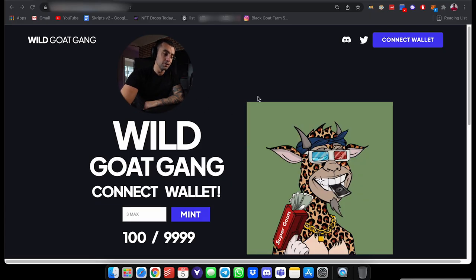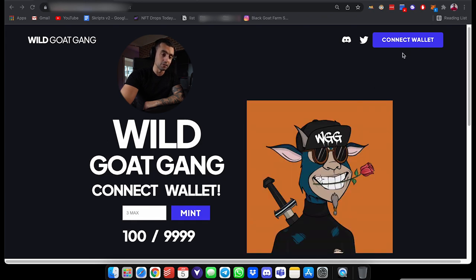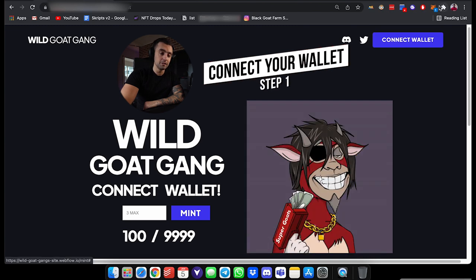When you get on the website you're going to see this little animated gif on the side — WalletGoGang connect wallet. So to connect your wallet, come up here to the MetaMask that we set up in the previous videos.